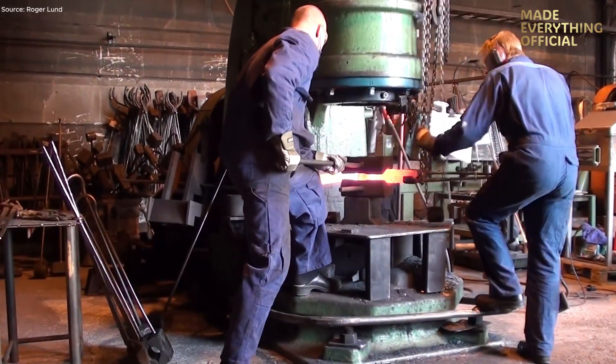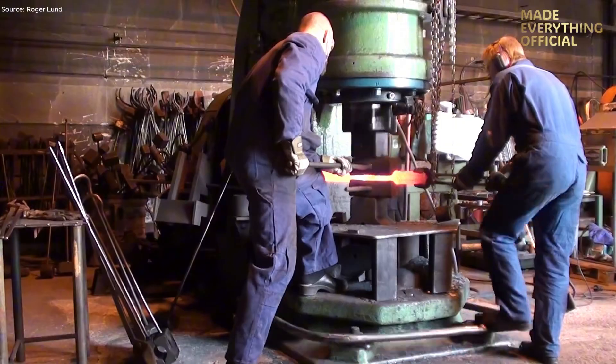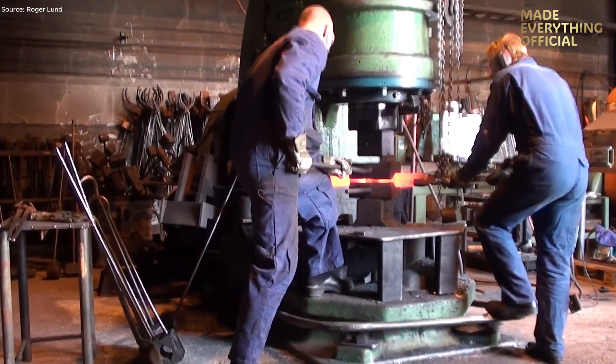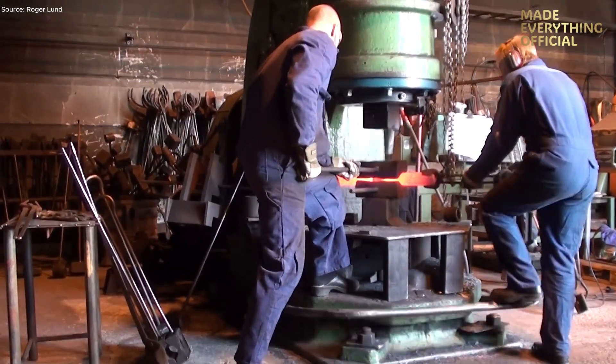Next, the blank is cleaned and prepared for precision machining. Massively stiff CNC lathes and multi-axis milling centers begin the work, turning the skirt, cutting ring grooves, shaping the crown, and finishing wrist pin boss geometry. At this stage, the base material's grain flow and strength combine with precision machining to form the basis of a premium piston.